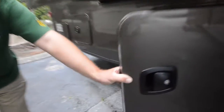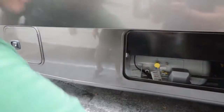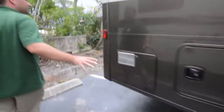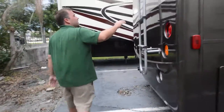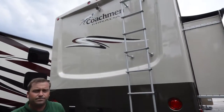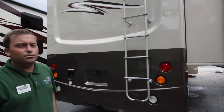Moving down the line, we've got your propane tank — a nice big propane tank so you can be out dry camping for a while. You've got more storage in the back here. Notice you've got a full fiberglass molded cap on the back of this coach. It's the best, most durable design to have on the back of your coach.